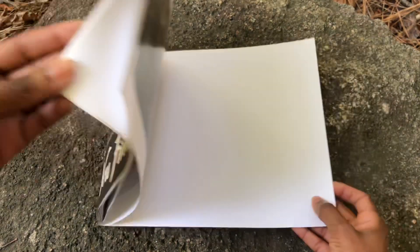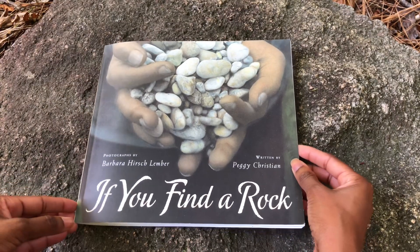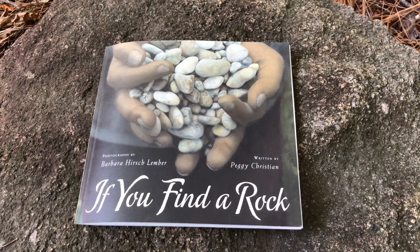I hope you enjoyed this storytime of If You Find a Rock. Join me again for another story. And if you do find a rock, make sure you put it back in nature so that other people can find it and other animals will be able to enjoy it. See you next time!